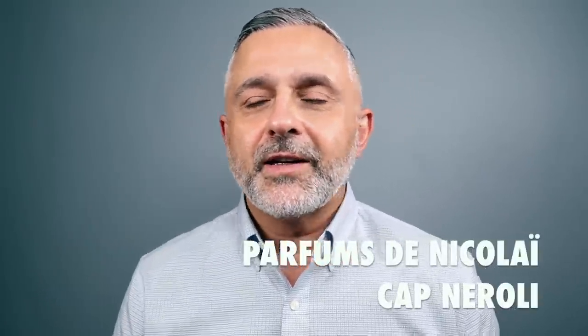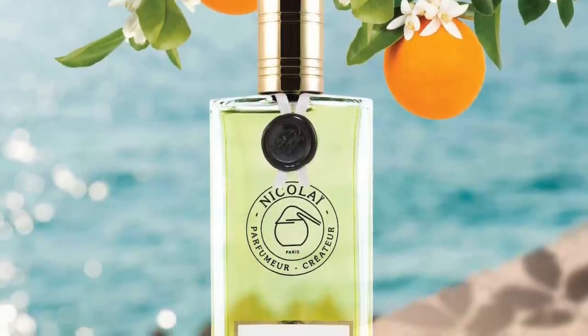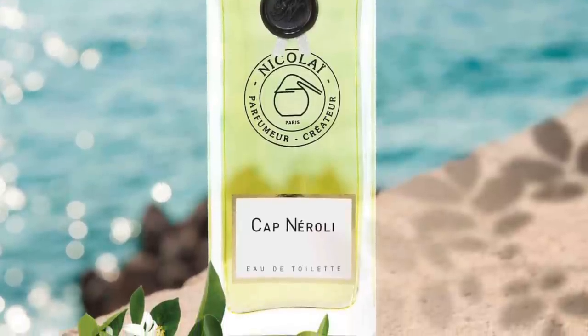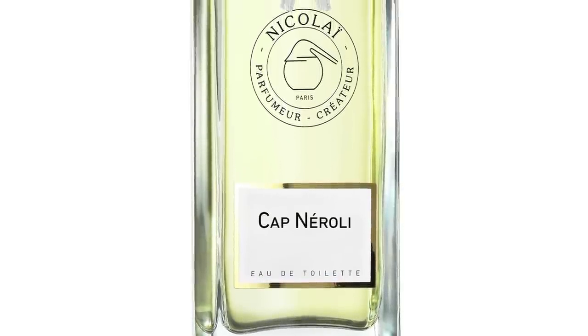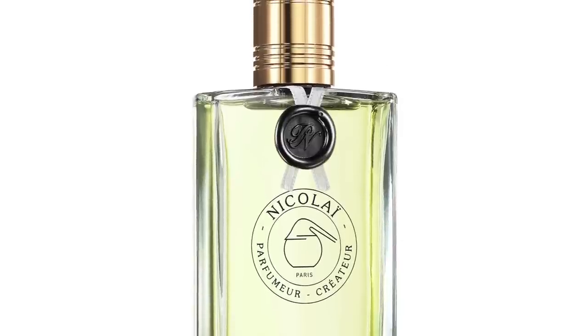We've got another one from the house of Parfums de Nicolai — it's Cap Neroli. It does have a little bit of a classic touch, as this house tends to make fragrances with a classic leaning. It's lots of Neroli with Orange Blossom, Pettigran, Rosemary, Oak Moss, Mint, and Orange. A great citrusy fragrance experience. I have a friend that loves this and goes through a 30ml per season — I eventually bought a 100ml myself. Cap Neroli from Parfums de Nicolai at number 11.